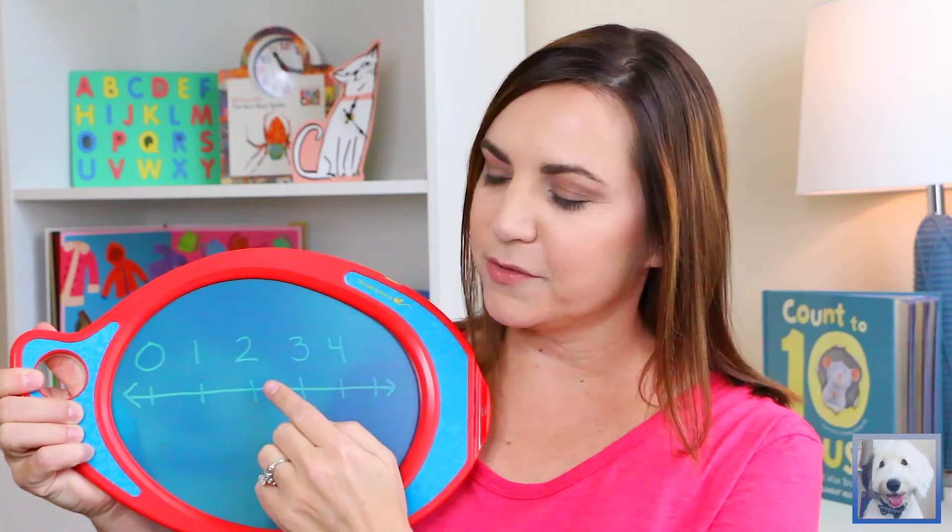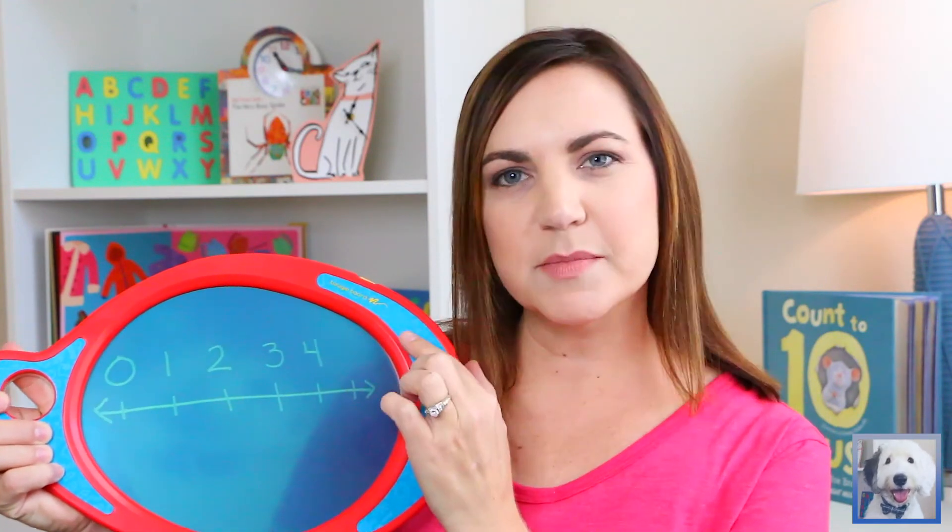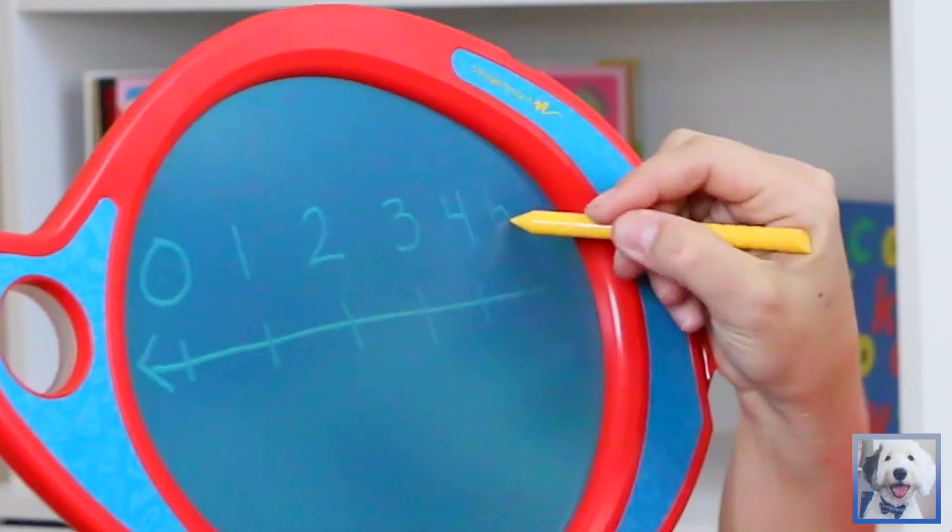So we have 0, 1, 2, 3, 4 — what's missing? 5 would be missing. 5 goes in numerical order right there. In this activity, there is a missing mystery number. I need you to help me figure out what the missing number is. Are you up for the challenge? Let's get started.